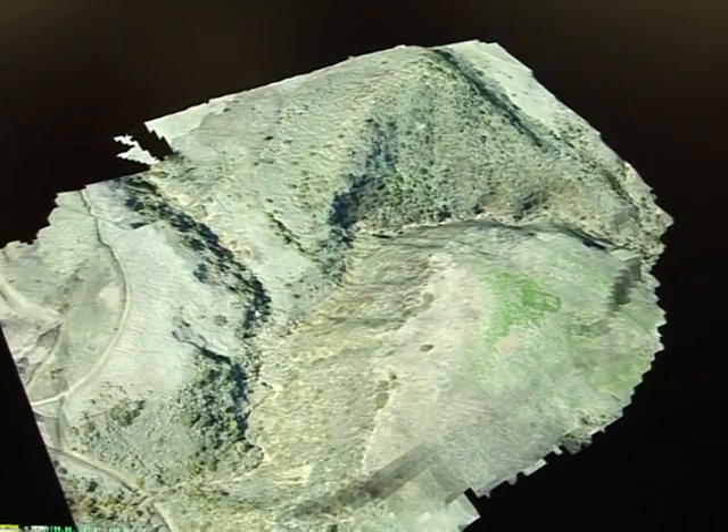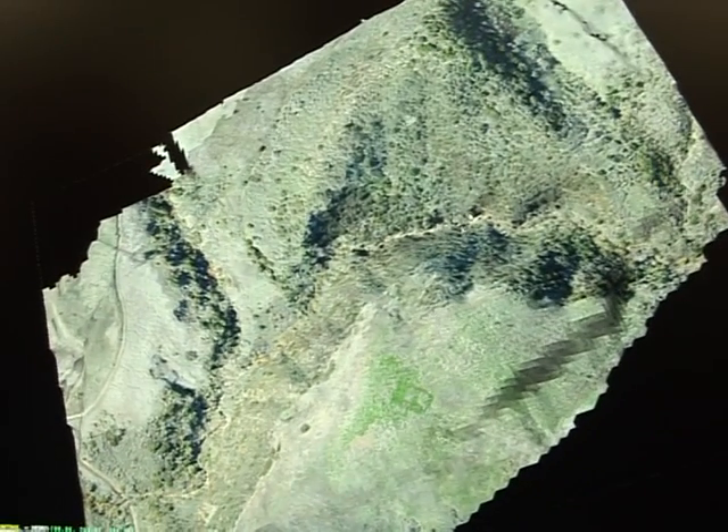What we're doing here is taking imagery from airborne assets, which might be manned or unmanned, and turning that purely from the imagery into full 3D terrain models.